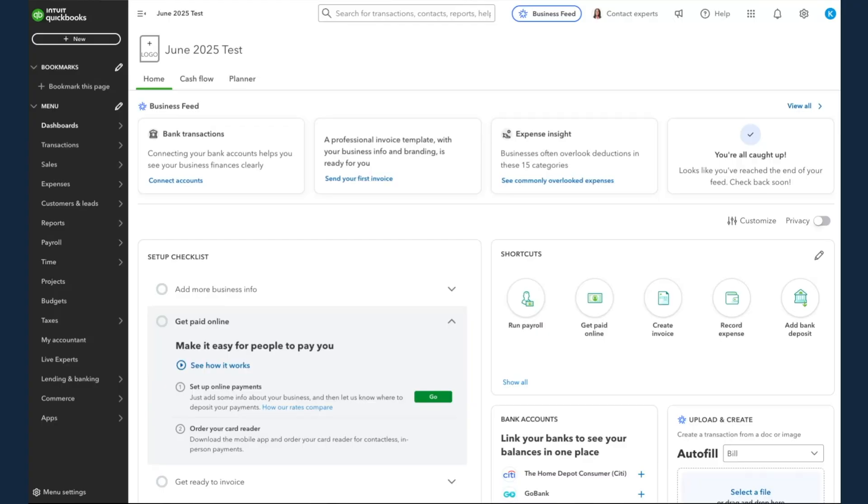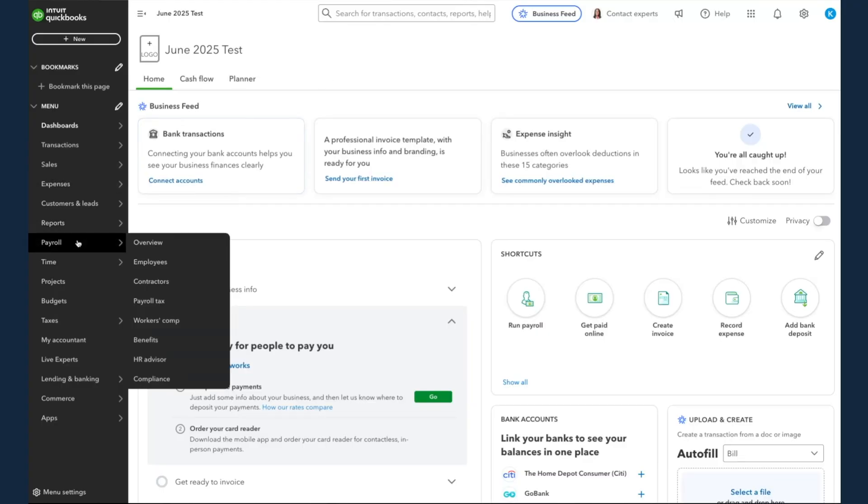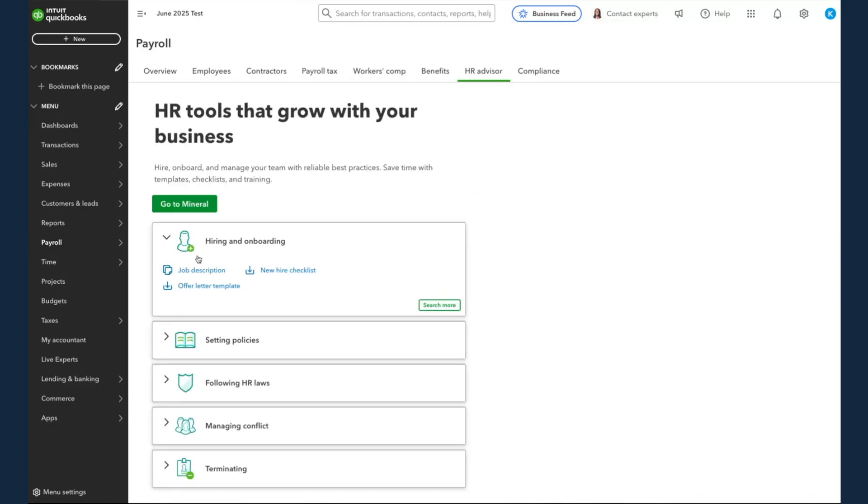Let's jump into a demo of the Mineral product. You can access it through the payroll app on the left-hand side and the HR advisor tab within payroll. You'll see that large CTA to go to Mineral, and this will redirect you to a new tab.